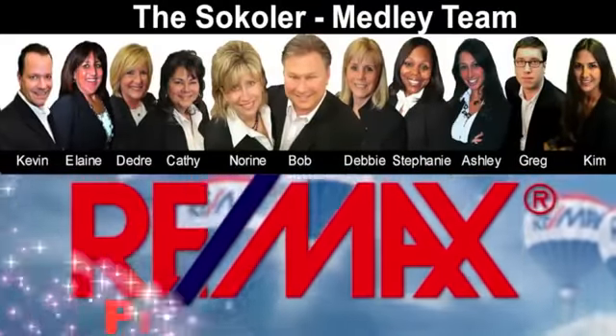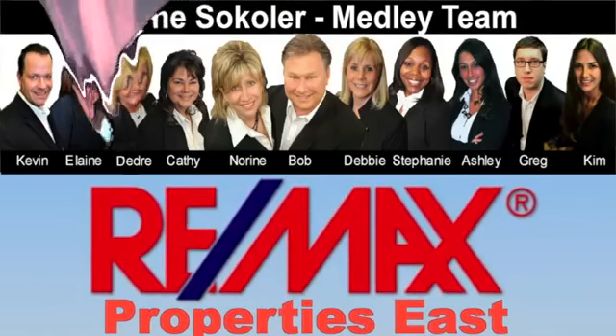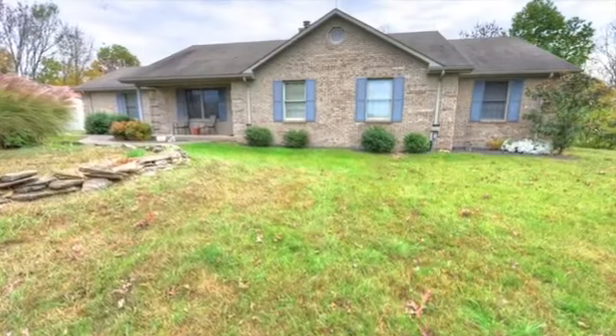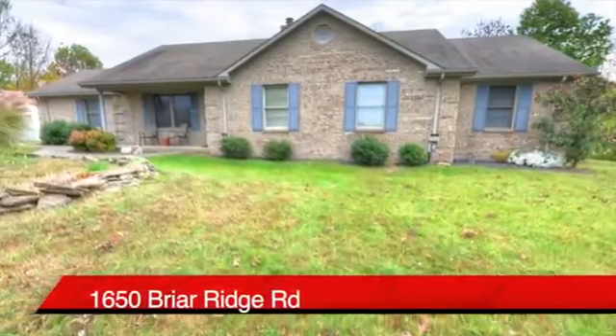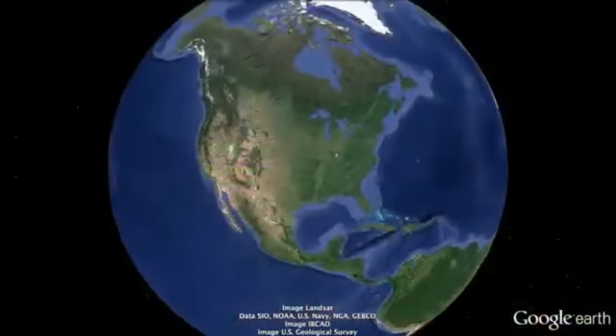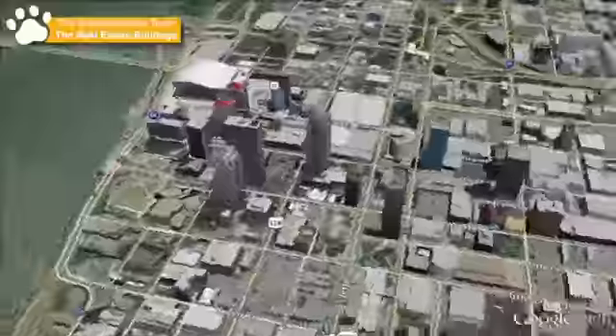The Secola Medley Team and REMAX Properties East are proud to present another great Louisville area home. Welcome to 1615 Briar Ridge Road in Anderson County — 49 acres, 1,622 square foot ranch. We'll show you how to get here from anywhere in the world in just a couple of minutes, but first, let's take a tour of the home.